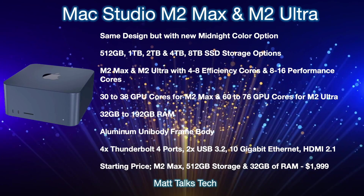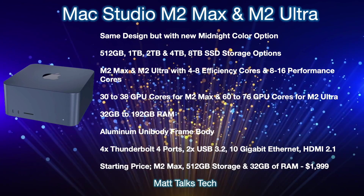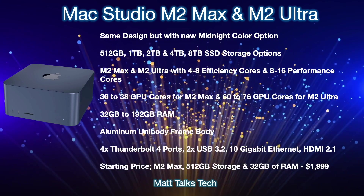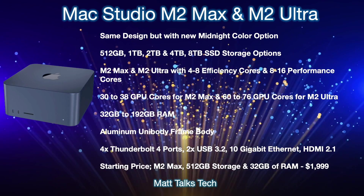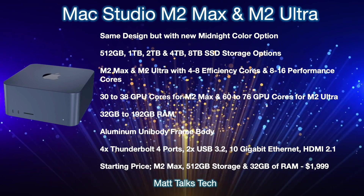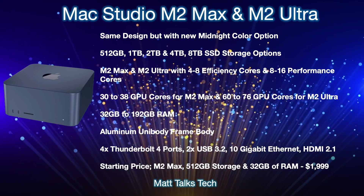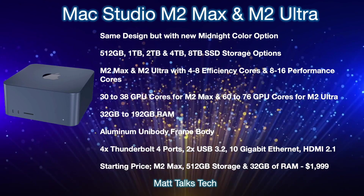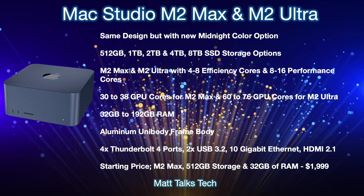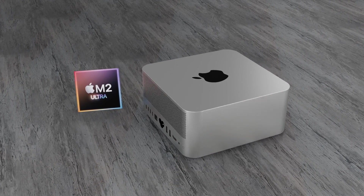The aluminium will be a unibody frame body just like before — no big changes there. Ports on the back will again include four Thunderbolt 4 ports, two USB 3.2 ports, a 10 gigabit Ethernet connection, and an HDMI 2.1 port. The starting price — with an M2 Max, 512 gigabytes of storage, and 32 gigabytes of RAM with the binned 32-core GPU option — will start at $1,999 US dollars.